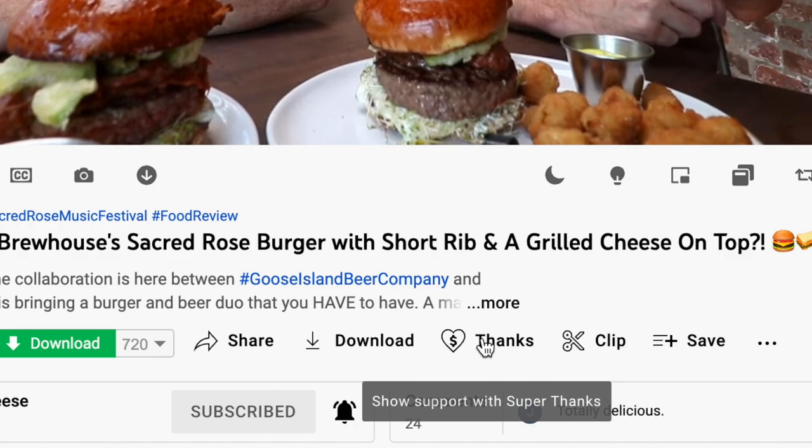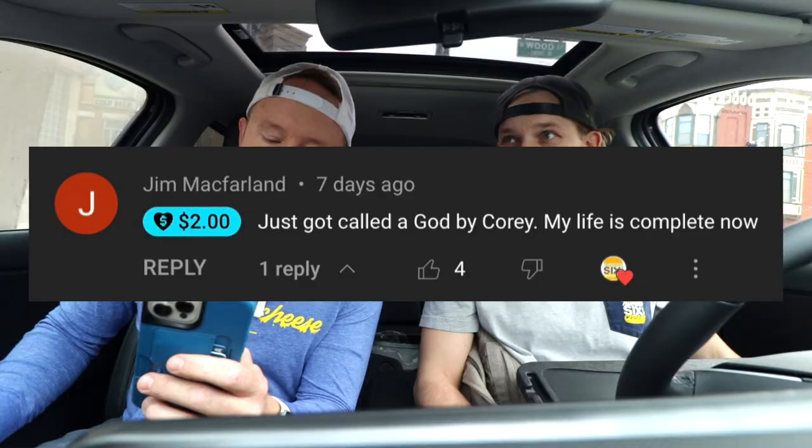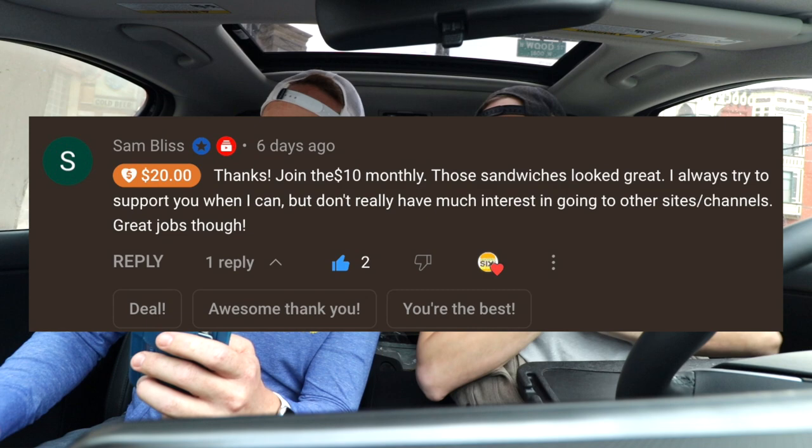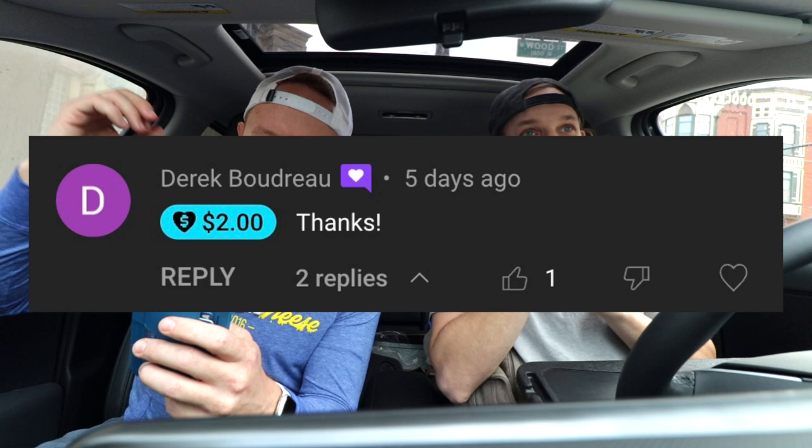Let's give some shout-outs to the people that Super Thanks on this show. We do this Monday to Friday and we've been here for six years. Click the dollar sign on YouTube to Super Thanks like Jim McFarland, Sam Bliss — who's also a member with a star — Derek Boudreau, David FC, Scorpion Heat Seeker. Sam Bliss coming in with a $20 banger — I'll take it, I'll get you one frozen double burger.